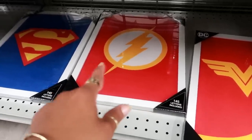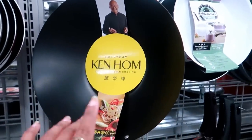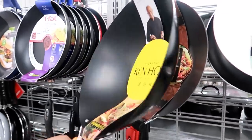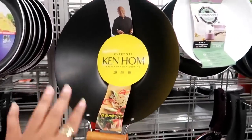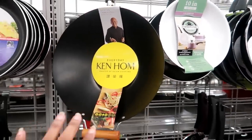I'm tempted to get this — it's an everyday Ken Hom carbon steel nonstick wok and it's only $14.99. I need another one but I don't know if that's the one I want. I would love to have a cover that goes on it, but this one doesn't have one.